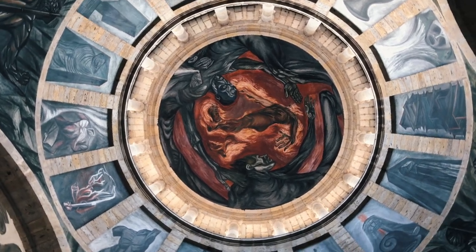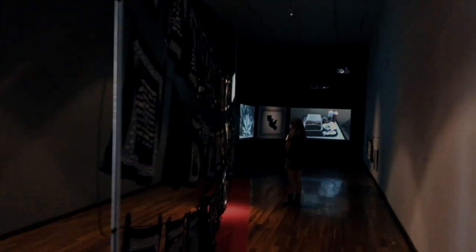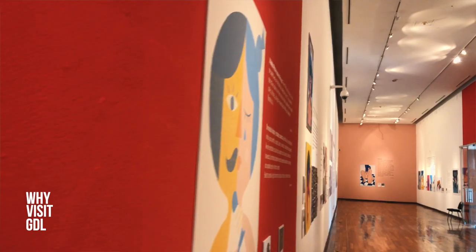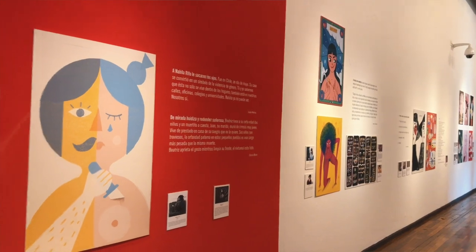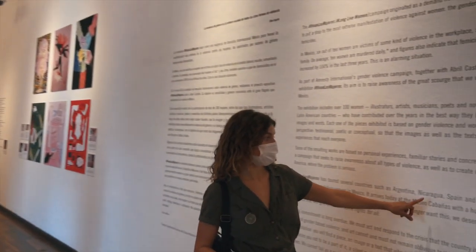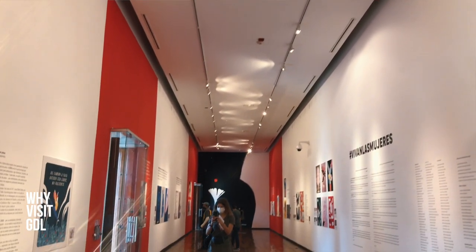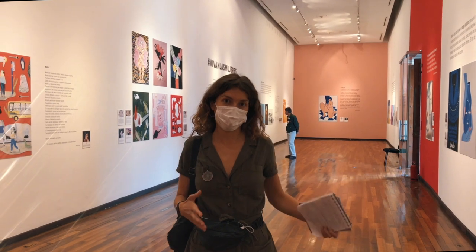There are still some things to see — the actual museum. Right now we are in one of the halls with the exposition called Vivan las Mujeres, meaning Long Live Women. It's a great and very personal exposition. When you see this video it may not be here anymore, but pay attention because this exposition travels — it has been to Argentina, Nicaragua, Spain, and Uruguay already. Check the museum's Instagram page to see the current exposition.